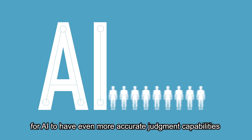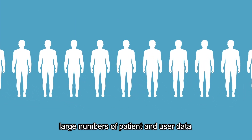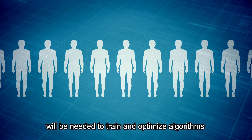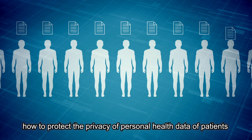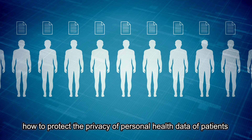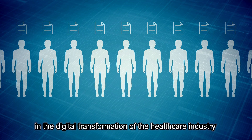However, for AI to have even more accurate judgment capabilities, large numbers of patient and user data will be needed to train and optimize algorithms. Meanwhile, how to protect the privacy of personal health data of patients has become an important aspect in the digital transformation of the healthcare industry.